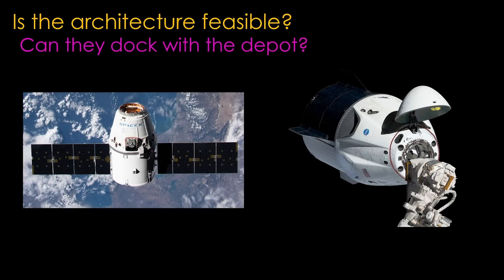Can they dock with the depot? This is the easiest one to answer. SpaceX has flown 30 resupply flights and 12 crewed flights to the ISS. Starship is bigger, but they own both the tanker and the depot, and it's pretty clear they can dock them together.